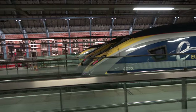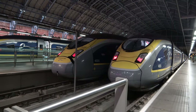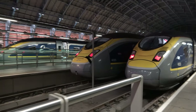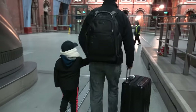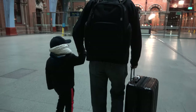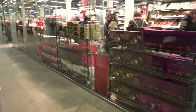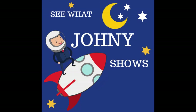Look at that giant clock — I like it. The trip was not that long. So we really enjoyed riding the Eurostar. Both times were great. Going and coming to Paris from London was very easy. It wasn't really expensive — you know, reasonably priced. It was comfortable. Thank you for watching — please give us a thumbs up, subscribe, and share with your friends. Until next time — see what Johnny shows next!